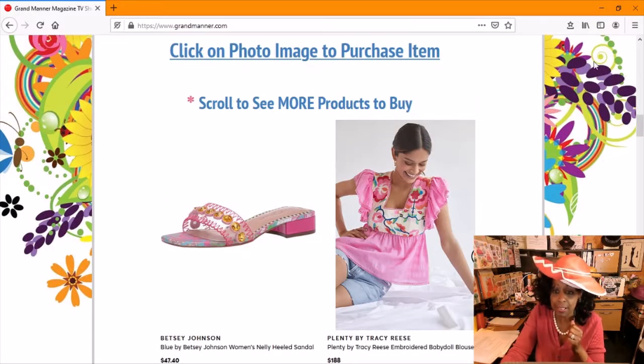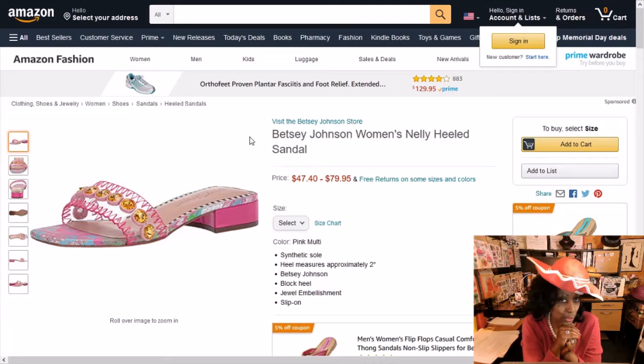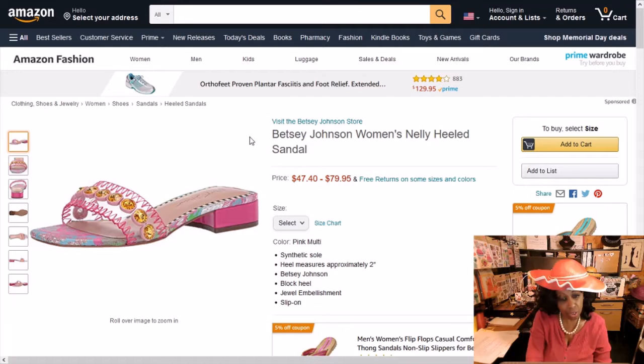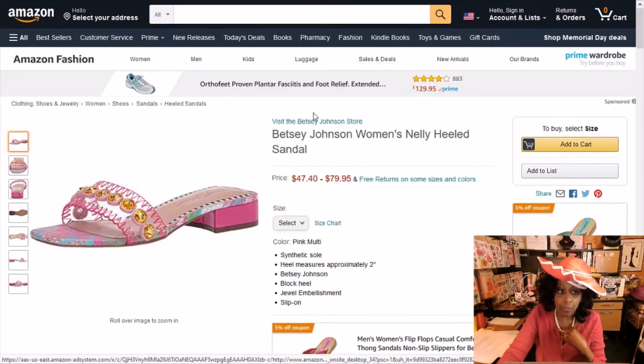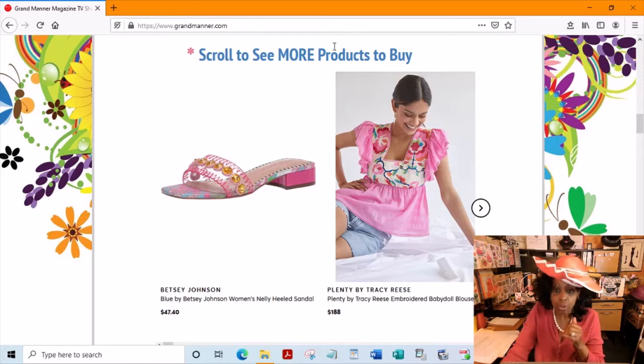It's a lovely sandal. Let's just pop in there and take a look — this is what would happen. When you go onto the website, you click on the image and it brings you to — oh my God, this is on Amazon. I love Amazon. It also has a little link so you can visit the Betsy Johnson store. Here you can see the lovely shoe. Correction: the heel is approximately two inches. It doesn't look like two inches from here, but they said it's two inches. So definitely it's a very lovely shoe — absolutely gorgeous. We're going to go right back to the website, and it brings you right back, which I think is wonderful.